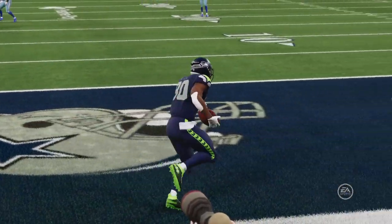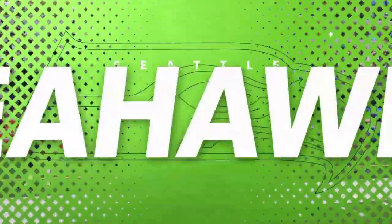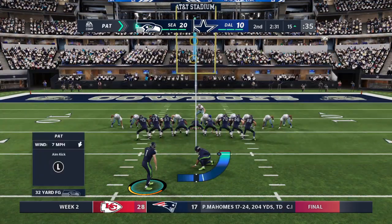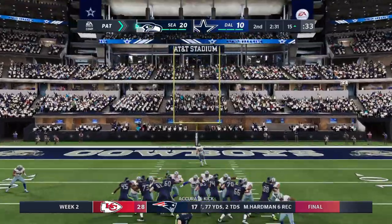Simple math here in the first half: they've had three drives offensively and they have scored every time, and they've got the lead. Whenever we talk about adjustments, we usually talk about an offense making adjustments — but this is all about the defense. They've got to figure out some way to slow them down.